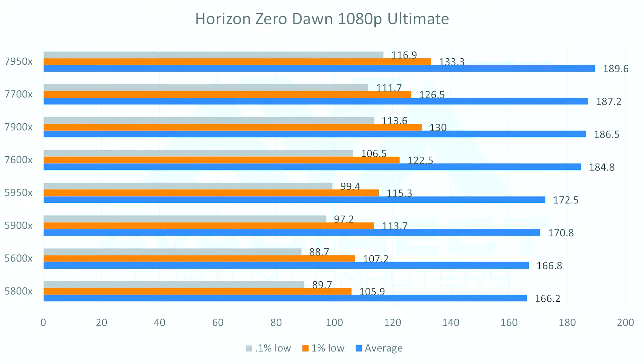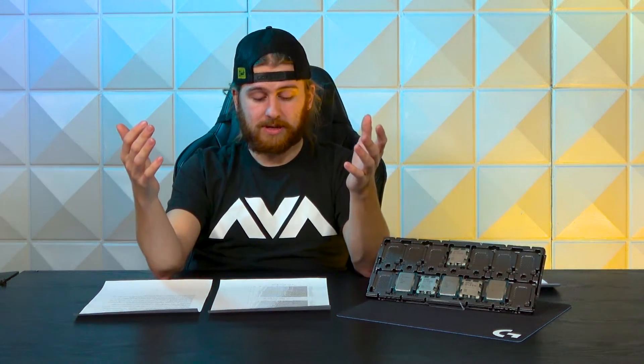In gaming tests, the new AMD generation does really well. The 7950X hit 189.6 average FPS with 0.1% lows of 117, which is solid compared to the 5950X's just-under-100 0.1% lows. The 7600X is maintaining a 0.1% low of 106 and a 184.8 average, compared to its predecessor the 5600X at 88.7 0.1% lows and 166.8 average — a good job by AMD smoothing everything out. Testing was done at 1080p ultra settings in Metro Exodus with RTX off on a 3090 Ti.